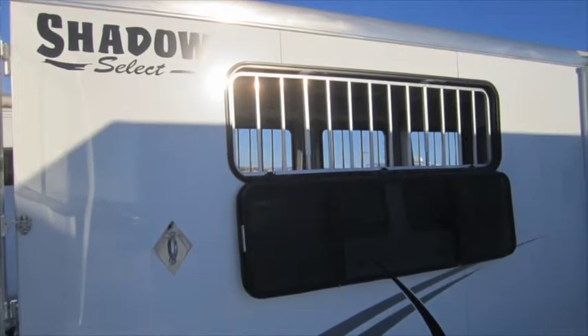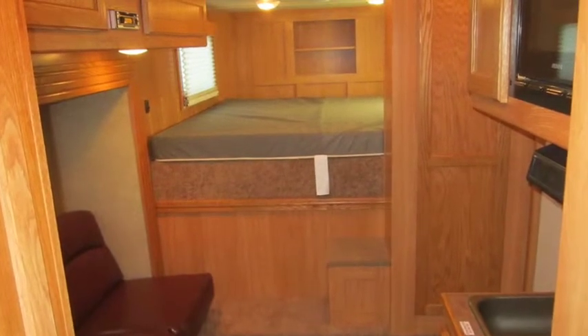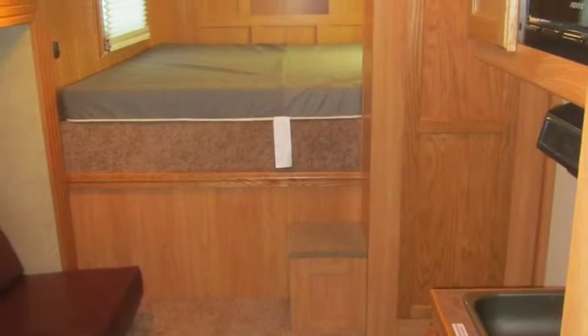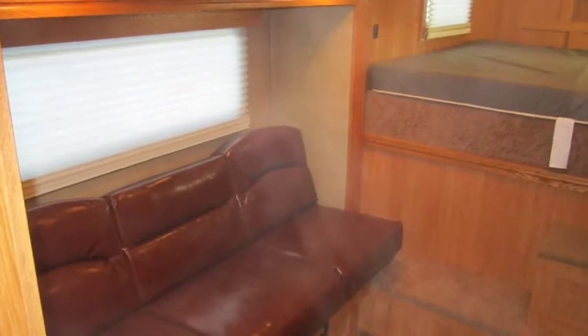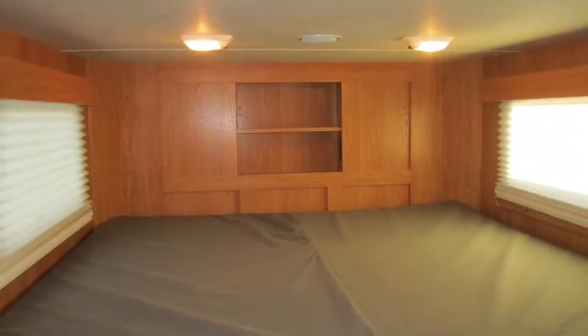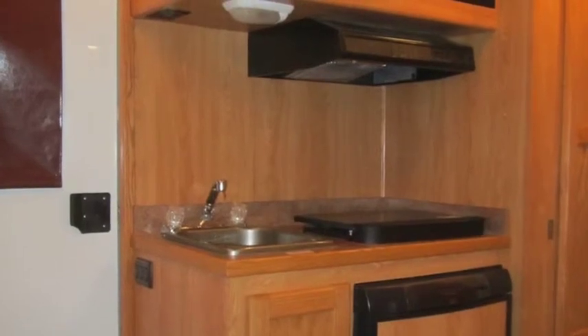Our living quarters boast custom cabinetry. Our solid wood interiors are built right here at the Shadow manufacturing plant. The pull out sleeper sofa offers plenty of room for friends to stay, and a king size bed in the nose makes sure you get a great night's sleep. The kitchen offers all the amenities — fridge, stove, and microwave.